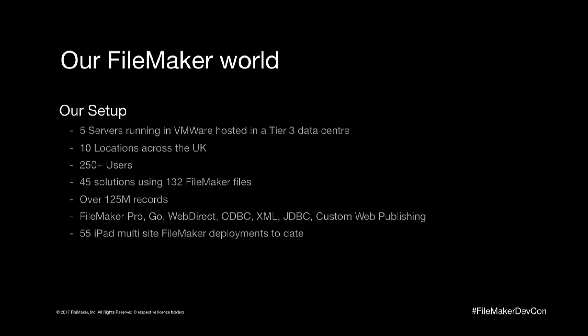This is our world. We have five servers running in VMware in our data center and 10 locations across the UK. We have 250 users, including worldwide users in the US and Australia, though predominantly most are in the UK with a few in Europe as well. We have 45 solutions using 132 files, and we have over 125 million records in those FileMaker solutions. We use pretty much every facet of FileMaker — whatever they give us, we'll try and implement. We also have 55 iPads deployed out in the field across our warehouse for stock takes, et cetera.